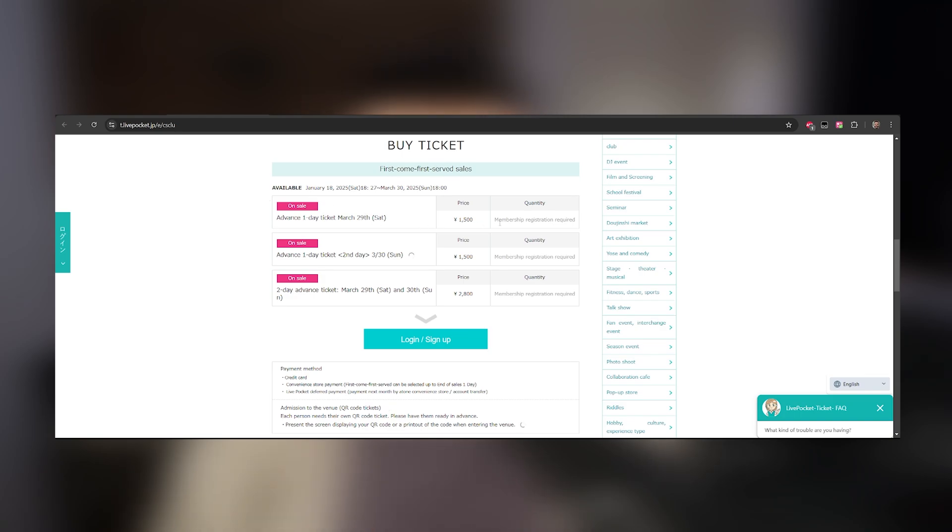Now, with Immersive Translate, the whole page can be translated automatically on the page, and it makes the whole process of navigating a foreign language website a lot smoother and easier. I can now navigate any website quickly and do what I need to do. My Japanese friends will be extremely grateful that I no longer have to constantly ask them to help me navigate a Japanese website.